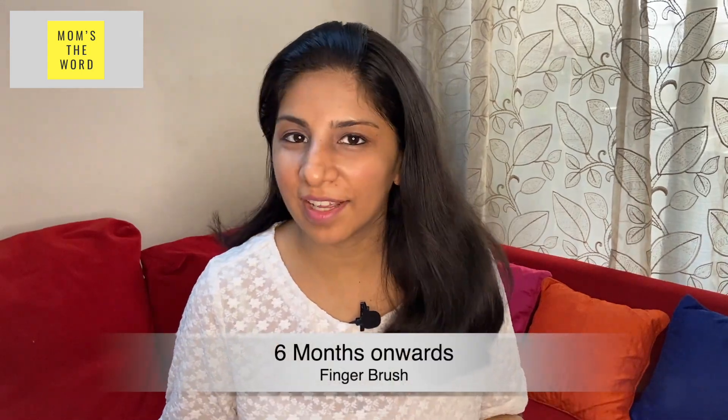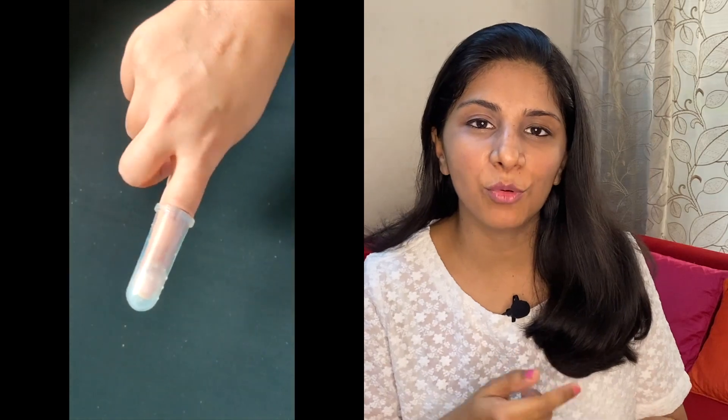Finger brushes are great as well. Their purpose is to help you brush your baby the moment they sprout their first tooth, but they work great as teethers too. I would just put them on my finger and move it around the baby's mouth. Sometimes my baby would bite me and it helped me understand where exactly he was feeling the pain, and also I could control the pressure pretty well with it.